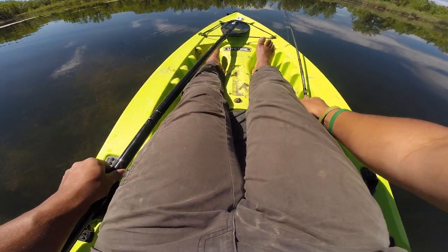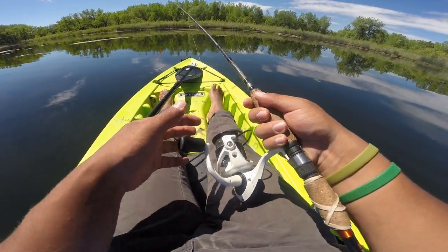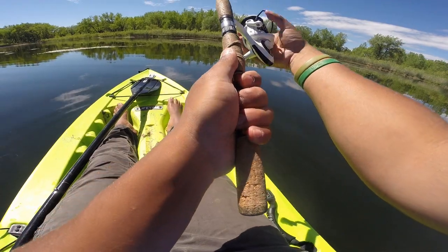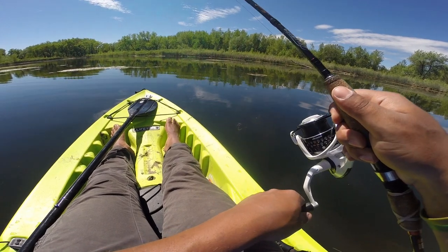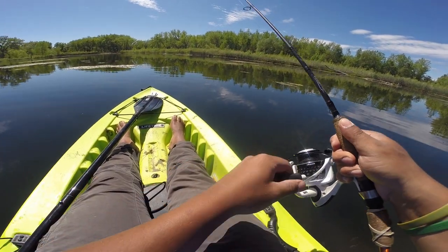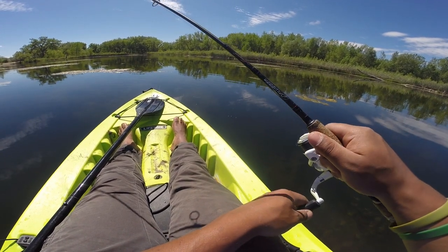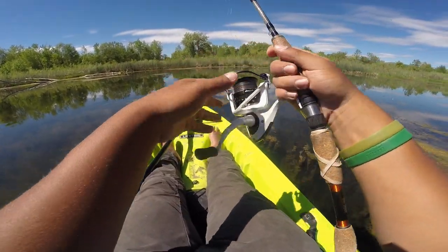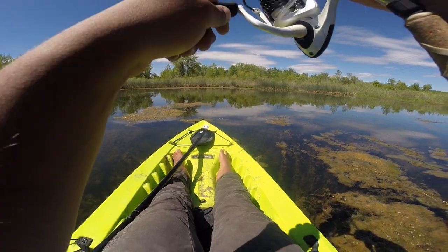Switched up to a Texas rig instead of a wacky rig just so it comes through the weeds a little bit better. I was having some trouble getting stuck, so maybe this will help. I'd rather throw a wacky rig but I don't think it's gonna get to the cover as well, so we're just throwing a weightless finesse worm, hopping it around through these little grass beds to see if we can't get a bite. Oh my god, I just had one!